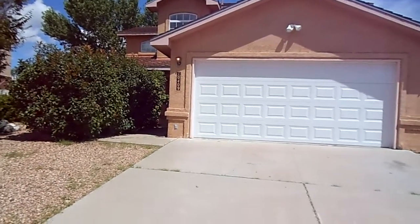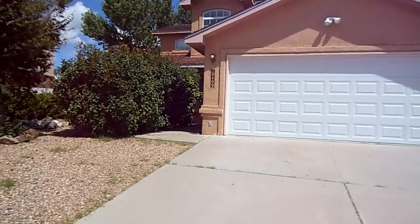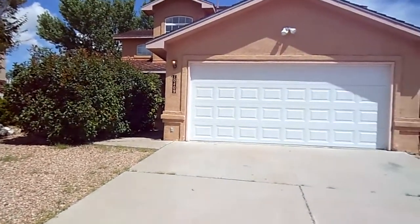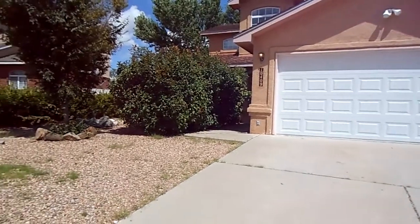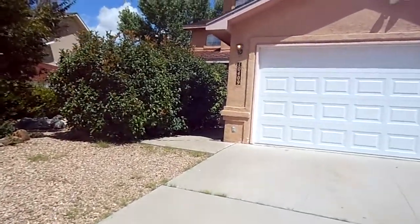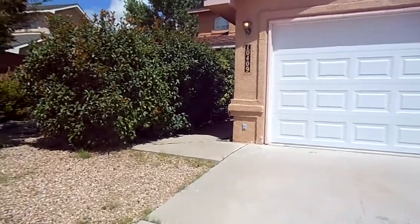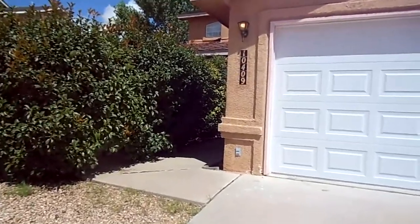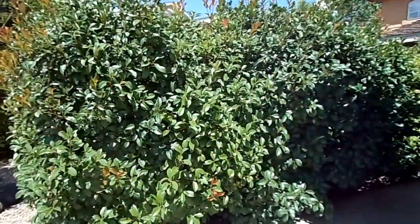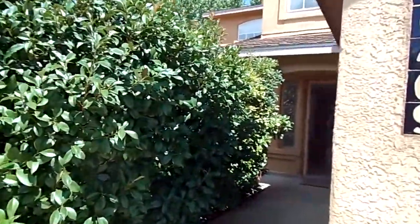Hello, this is Susan from Tyson. I'd like to welcome you to 10409 Cedar Springs Drive here in Albuquerque, New Mexico. This is a 1,850 square foot home. It has three bedrooms, two and a half baths, and a two-car garage. It has mature landscaping in the front and zero-scaping in the back.